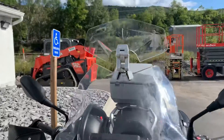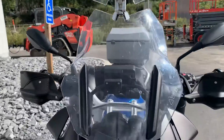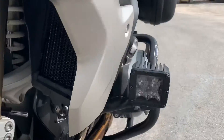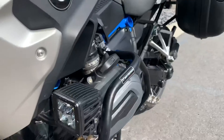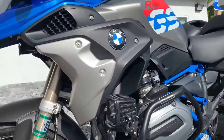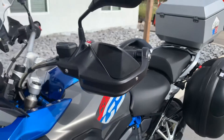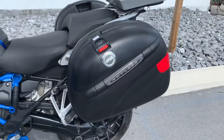As you can see, we've got the Wunderlich windscreen extension, all-rider headlamp guard. We've got Bridget Industries LED auxiliary lights mounted on SW Motec crash bars. Obviously, this is the HP color scheme from 2017. We've got the TORTECH handguard extensions.